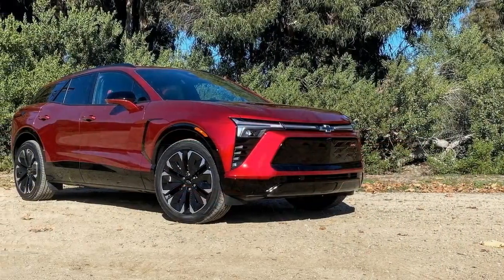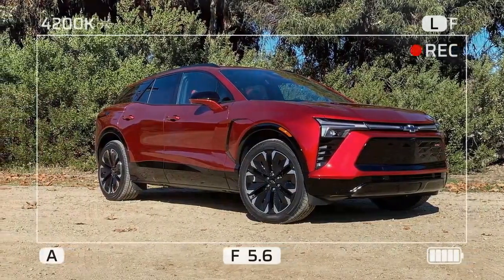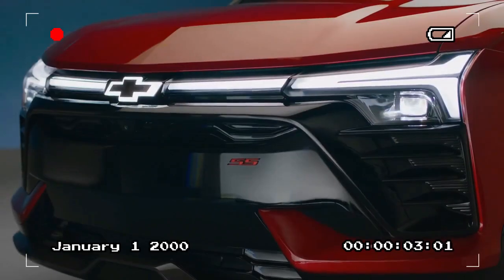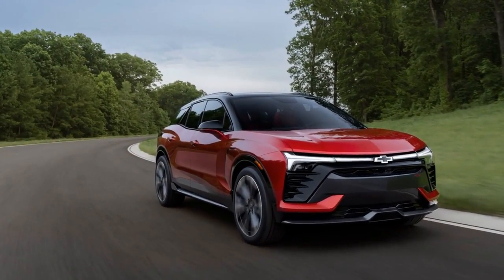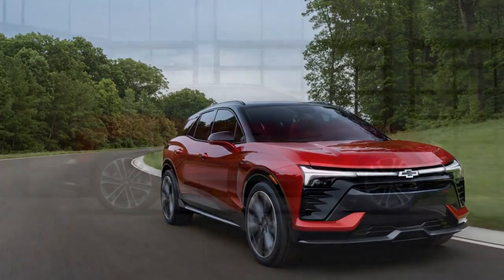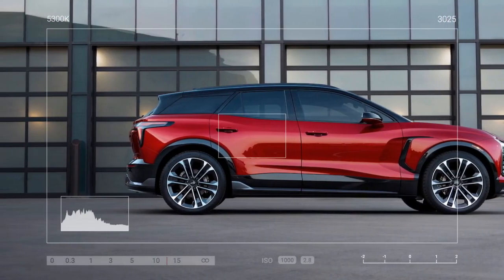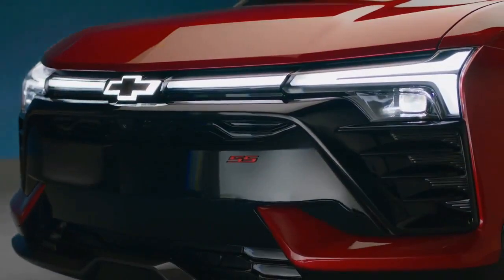Exterior. Sporty and aggressive — the Blazer EV boasts a striking exterior design. It features a wide and low stance with sharper lines than the Equinox EV. From the rear, its sloped roof adds an aggressive look, and the broad rear end takes inspiration from sports car design. Chevy clearly invested thought into the Blazer EV's aesthetics, not just its performance. Unlike many EVs that have plain, flat fronts due to the lack of need for engine cooling grills, the Blazer EV presents a front end that resembles a traditional gas-powered car at first glance.